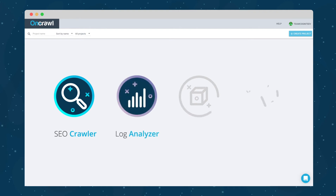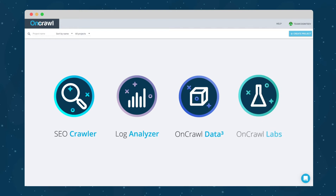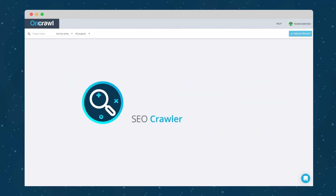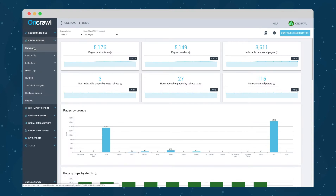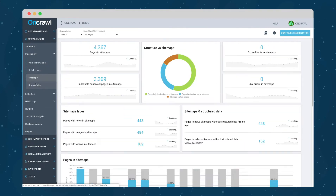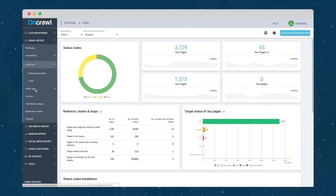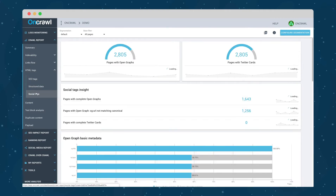OnCrawl helps enterprises unleash their full SEO potential by supporting their entire search engine optimization with an SEO crawler to understand how Google sees your website — whether you have a few thousand pages or billions of URLs in JavaScript. Get your attention to content quality, architecture, page speed, or indexability.